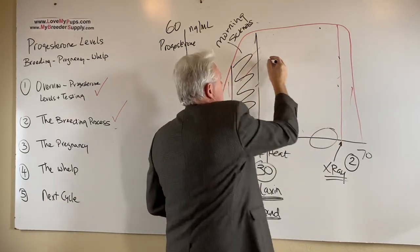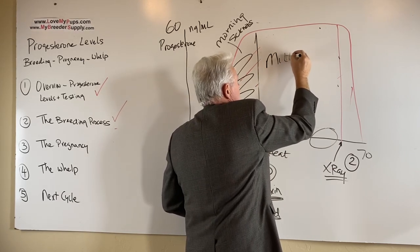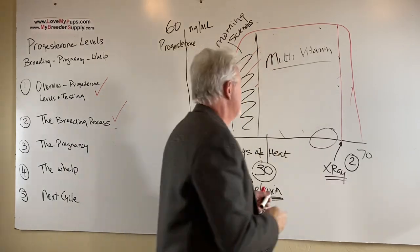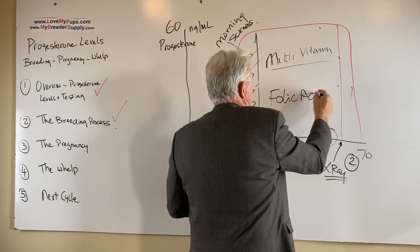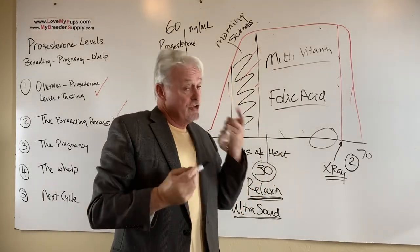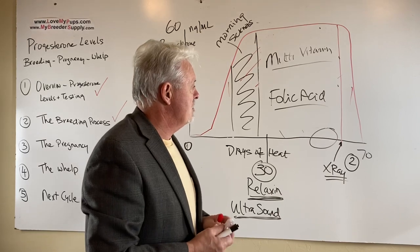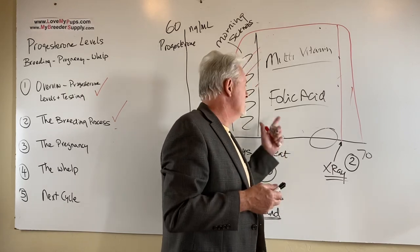I'd recommend giving a good multivitamin — we use one called Vitamin PETA. Also get something that has folic acid in it. You can get folic acid in tablets or in a liquid dropper form. This is something we recommend for humans too — it relates to development of the embryo. There's some evidence it helps prevent things like cleft palates, and while we don't know for certain, it's completely safe. Give some folic acid.